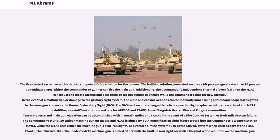Either the commander or gunner can fire the main gun. The commander's independent thermal viewer (CITV) on the M1A2 can be used to locate targets and pass them to the gunner while the commander scans for new targets. In the event of a malfunction, the main and coaxial weapons can be manually aimed using the gunner's auxiliary sight (GAS), which has two interchangeable reticles — one for HEAT and multi-purpose anti-tank rounds, and one for APFSDS and STAFF (smart-target-activated fire and forget) ammunition.